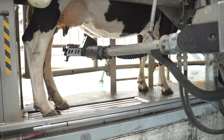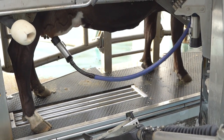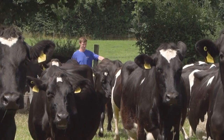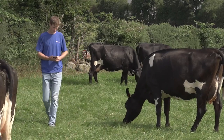The feature that most attracted us to the VMS V310 was the Repro unit. The DeLaval Repro feature has allowed us to monitor fertility, has allowed us to tighten up our calving patterns and has allowed us to identify problematic cows much easier.